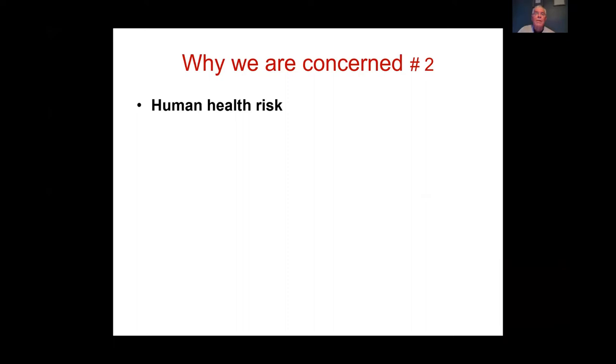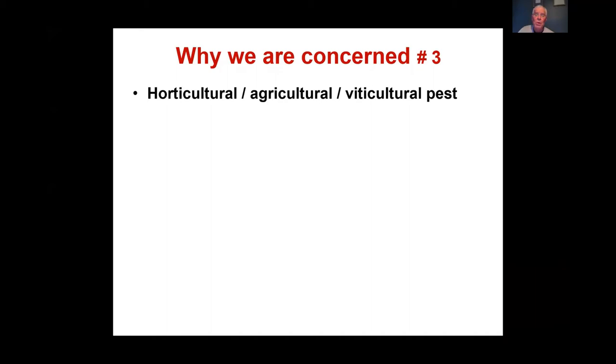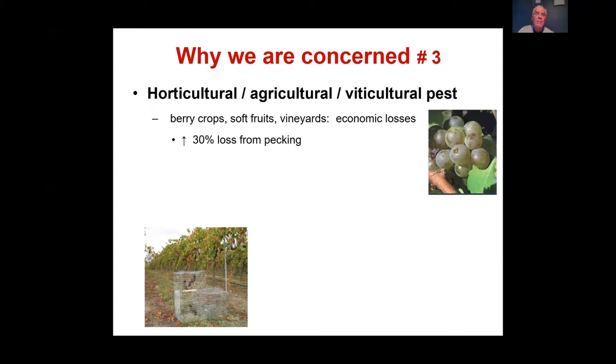There is also a horticultural, agricultural, and viticultural risk. Economic losses from bird damage to soft crops and berry crops are calculated by the Bureau of Rural Sciences to be about 30% of the value of a crop. You can see Indian Miners caught in a trap in a vineyard.